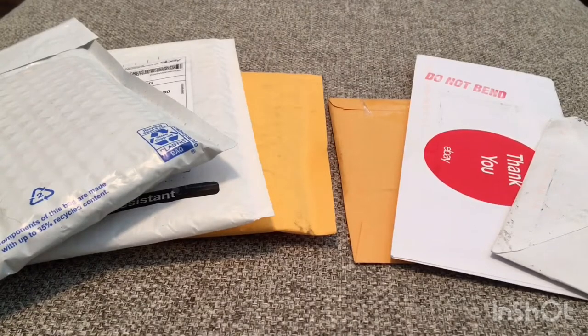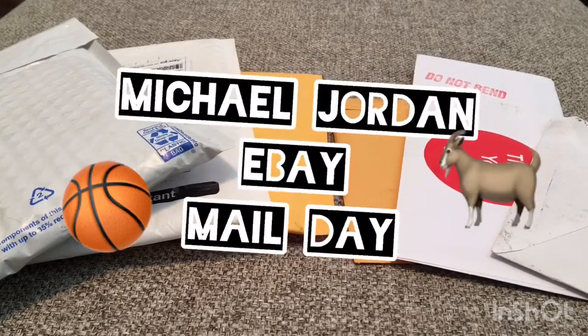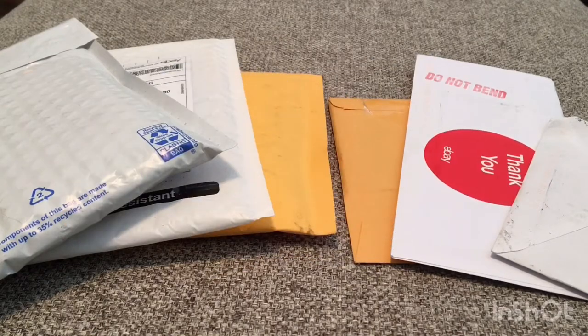Hey, welcome back to my channel. Today I've got a video with a little bit of a mail day. I believe this is going to be mostly a Michael Jordan mail day. I'm sure a lot of you guys, as well as me, have been watching the Last Dance documentary on ESPN, now that they moved it up and have been showing it on Sunday evenings in wake of the coronavirus.